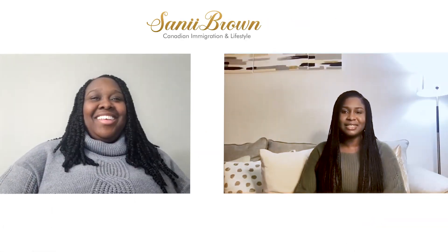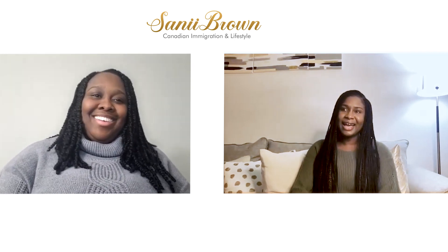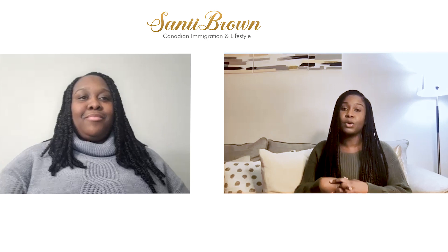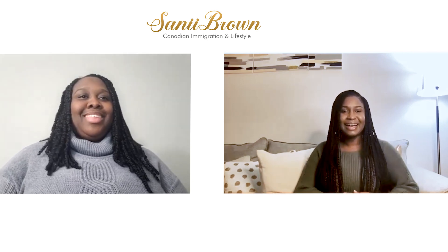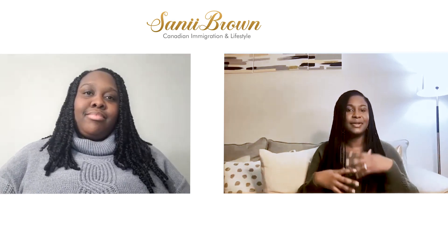Hey guys, welcome back to the channel. Today we have a very special guest - we have Monique here with us, and we will be sharing with you guys how to come to Canada as a permanent resident from outside of Canada. Welcome, Monique. Get started, let them know when you came to Canada and how you came to Canada.